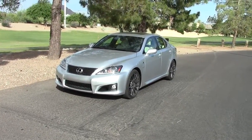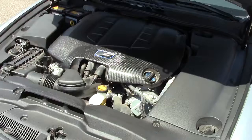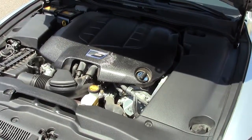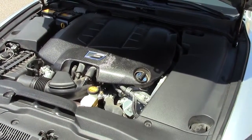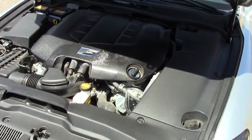It's really a sharp machine, especially when you see what's under the hood. Underneath all that plastic is a 5-liter V8 putting out 416 horsepower, hooked to an 8-speed automatic transmission, pulling around 3,800 pounds. The factory rates this at 0-60 in 4.6 seconds.